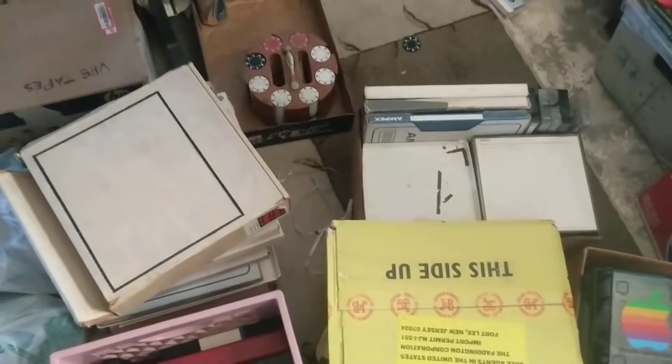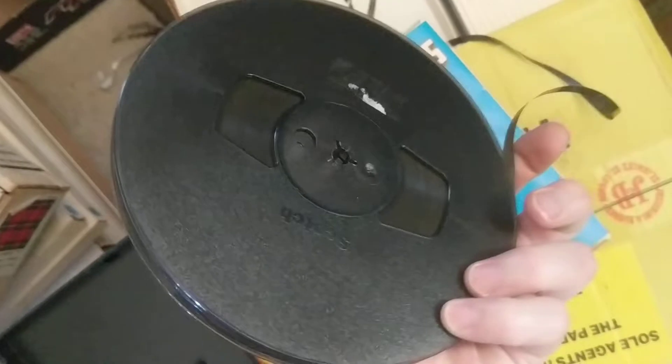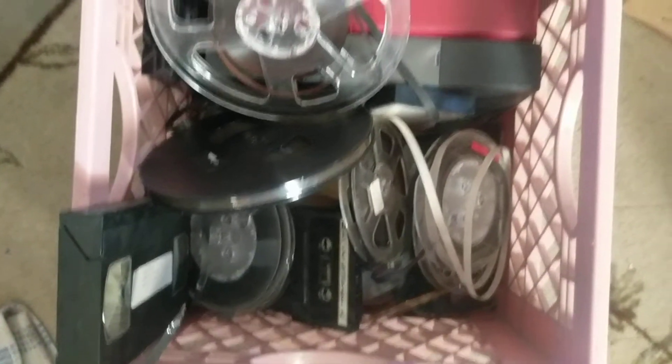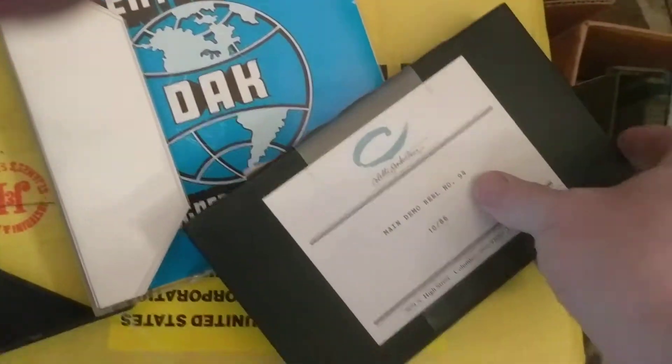Hey everybody, how are we doing today? Part of some of the things I do is all for recycling, and today I have dozens and dozens of reel-to-reel tapes. It's not really the coolest thing in the world, but I thought you guys might be interested. I checked around — these are like old tidbits with different sound effects and bits and pieces of commercials. I did save one, this guy right here.